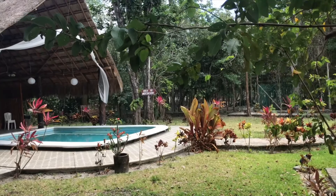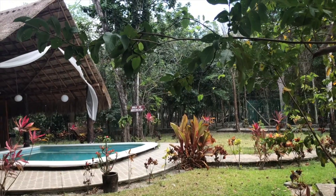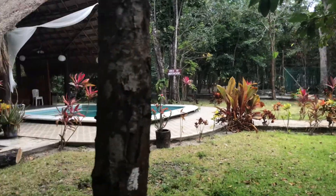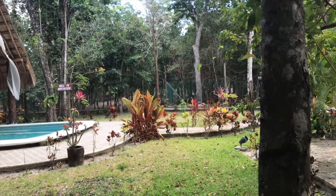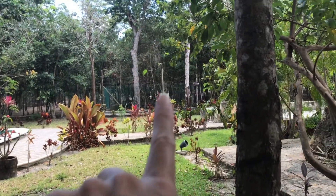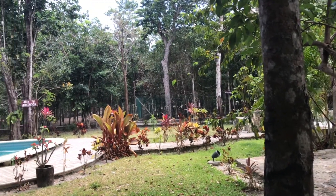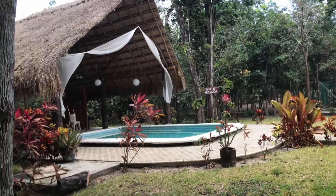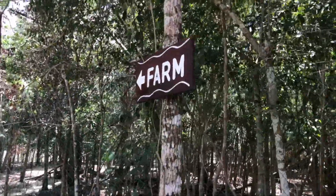There's a meditation area over there — you can see that sign. And then there's the farm sign right over there. We're going to head over there and see what we can see. It's such a cool place. The farm — we're heading over this way.